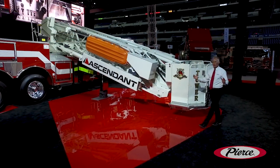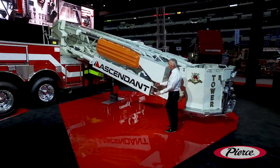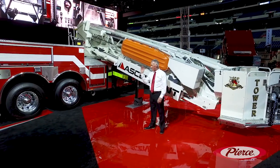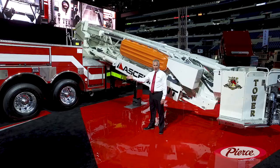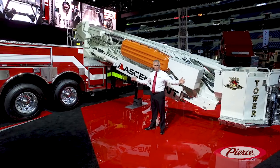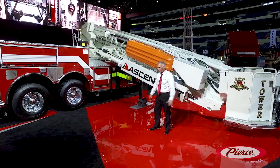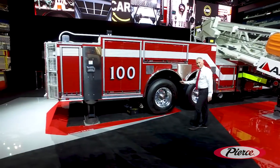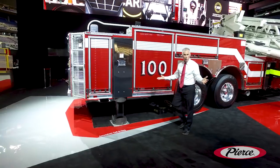Because of the small ladder sections, we only have a 20-foot setback. This truck is light — you're only looking at a 48,000-pound rear axle with overall length of only 41 feet 3 inches and a short rear overhang of only 160 inches. That's comparable to a rear mount.